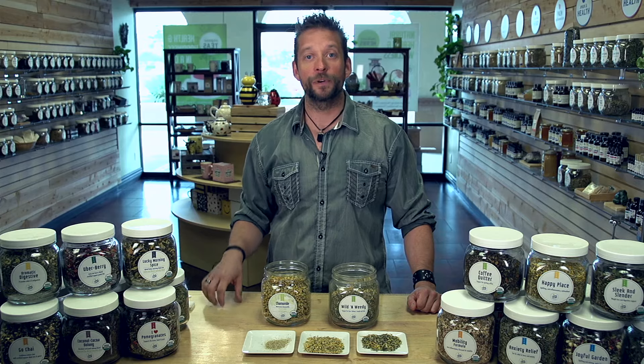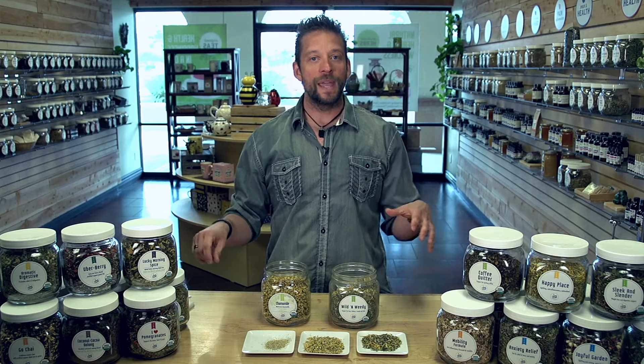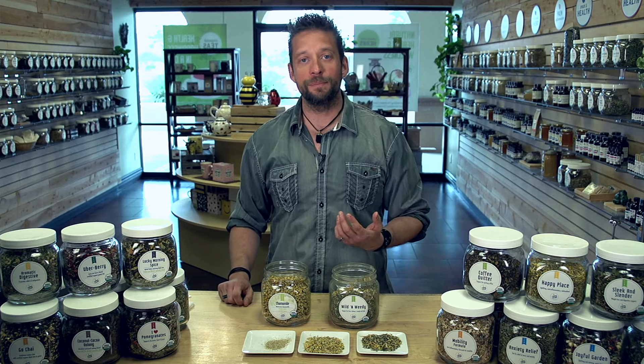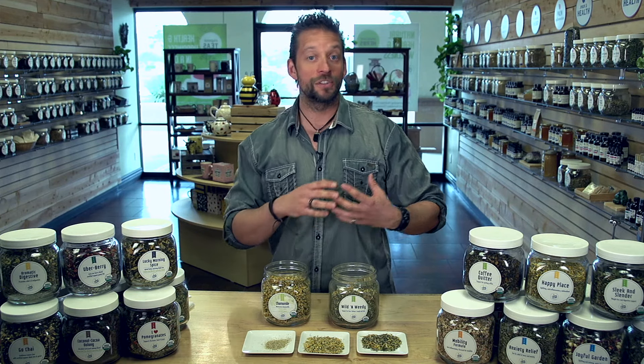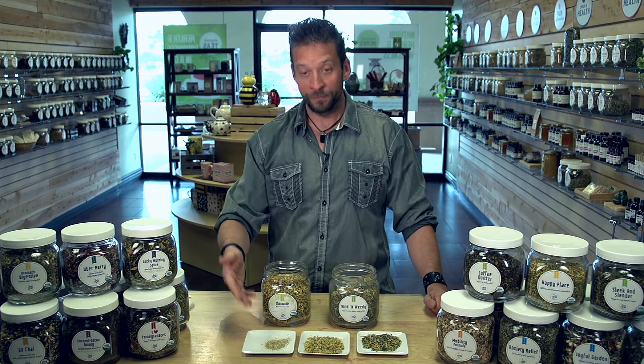So the first indication that customers often have that there's something different is they'll tell us it may take three or four tea bags that they get elsewhere to equal one serving of ours, and they're amazed. And I say well, cut it open, take a look at it. You can see for yourself.